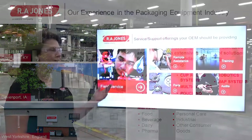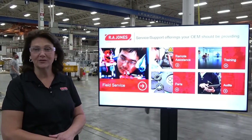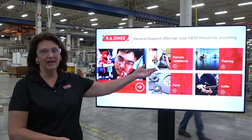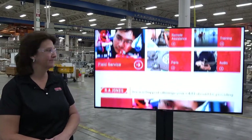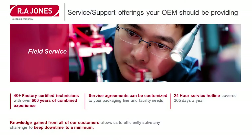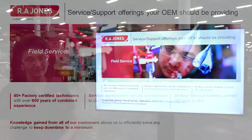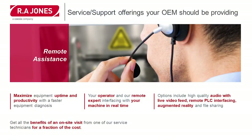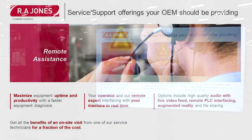Now we're going to talk about our customer service portfolio and the many services we offer our customers: field service, parts, remote assistance, training, audits, and many more. We begin with our field service team — our experienced technical staff of roughly 40 service technicians with a combined 600 years of experience, available around the clock. Our service technicians can offer assistance either at your location or remotely through many high-tech resources.